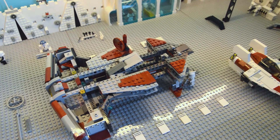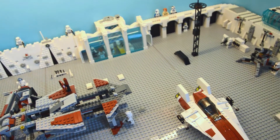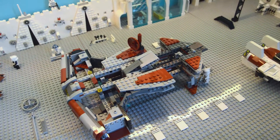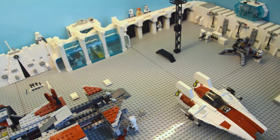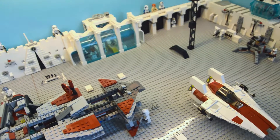Hi everyone. I've created a new section on the BricksPlanet channel with my MOC videos. So this is the first one — it's not the first of my own creations, but it's the first one I have filmed and am showing you now.